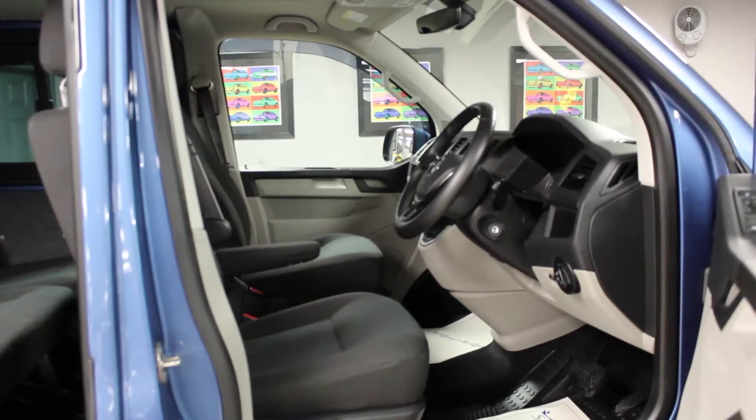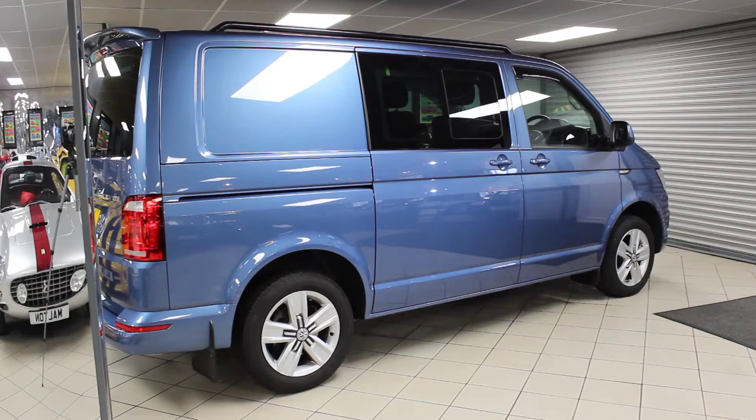It comes fully functional with the 40-Winx fold-away bed and the Easy Camp drive-away awning. It's in beautiful condition and has been cherished by its previous owner. For more details, please go to www.specialistcarsltd.co.uk.